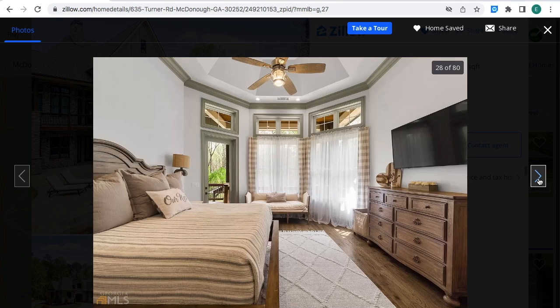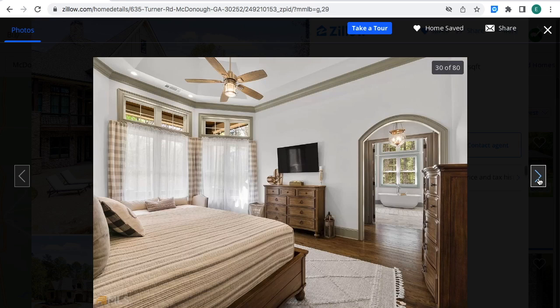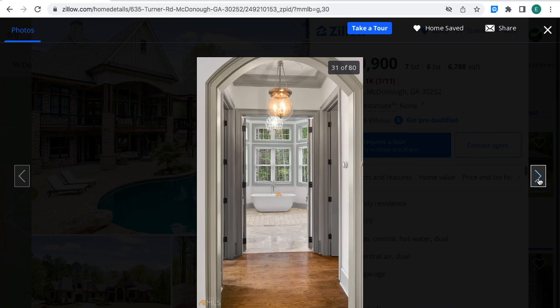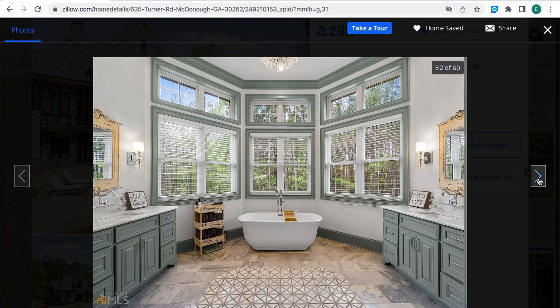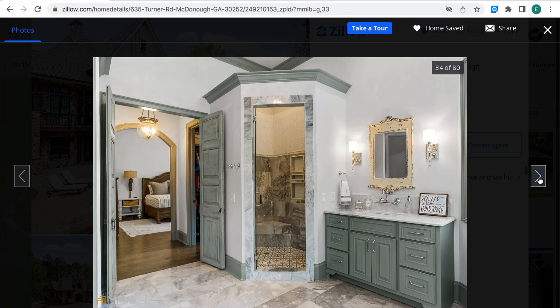Here's a bedroom. The bathroom — real nice bathroom. This right here looks so nice. Everything looks real nice, the floors too.